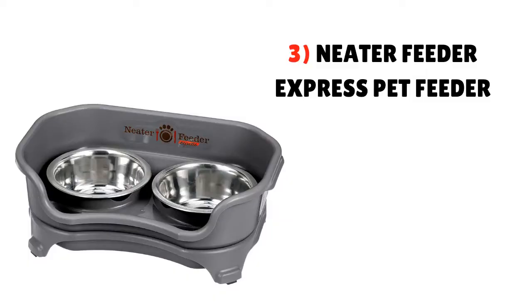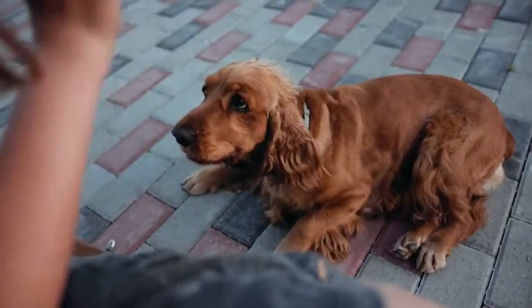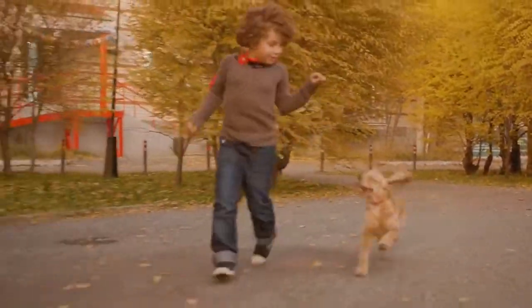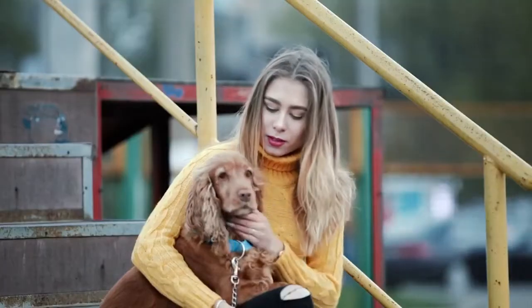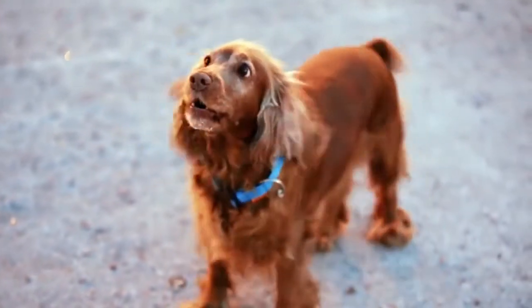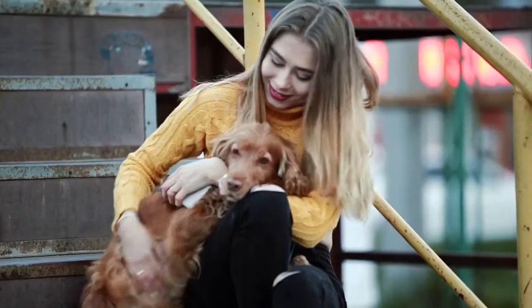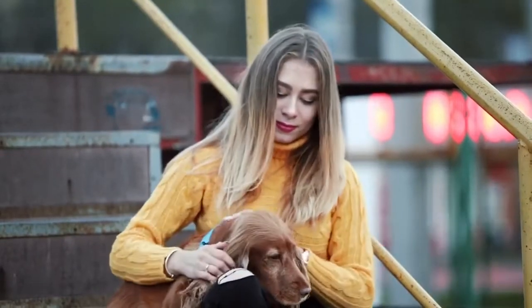Number 3: Neater Feeder Express Pet Feeder. This choice by Neater Feeder is perfect because of its functionality. It is equipped with a basin that allows spilled water to drip into the bottom of the product — ideal for the Cocker Spaniel who likes to make a mess during feeding or drinking time. In addition, it includes a kick-proof elevated stand and is made with high-quality stainless steel for durability. It is available in colors including bronze, gunmetal, cappuccino, camo green, and midnight black, and comes in small and medium sizes with dimensions of 14×9×6 inches.